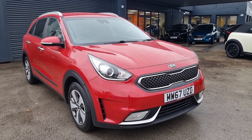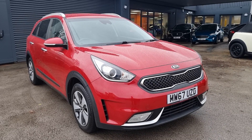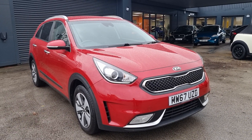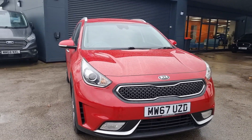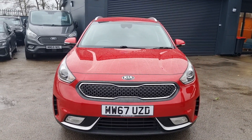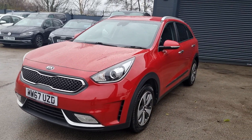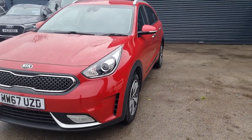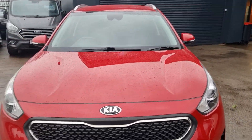We've got an absolutely lovely Kia Niro Hybrid that's just arrived in stock. It's a 67 plate, it's only covered 46,000 miles so really low mileage. It's got a lovely spec to it, it's finished in red and it looks fantastic. I'll go around the vehicle and point out the exact condition so you know exactly what it's like prior to you coming down. Overall it has been looked after and it's in very good condition especially for the age.